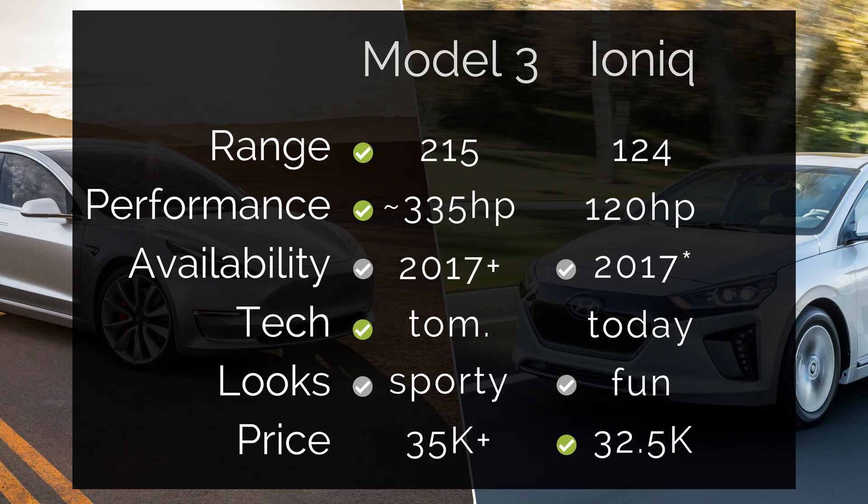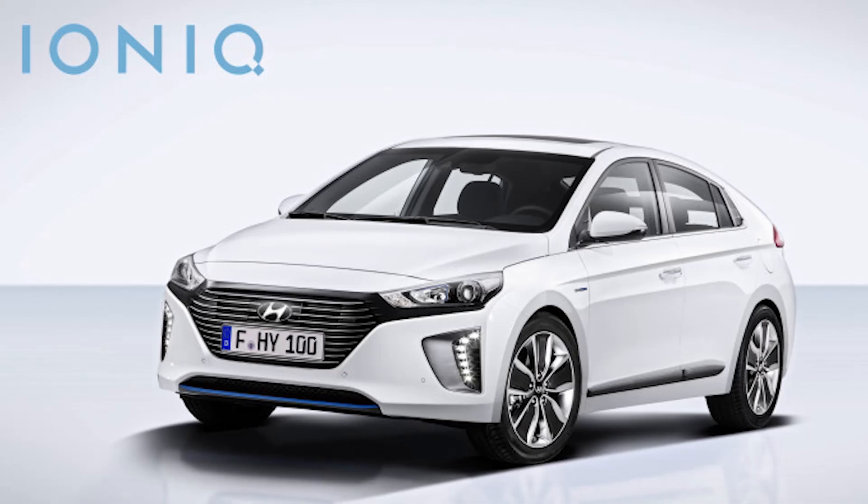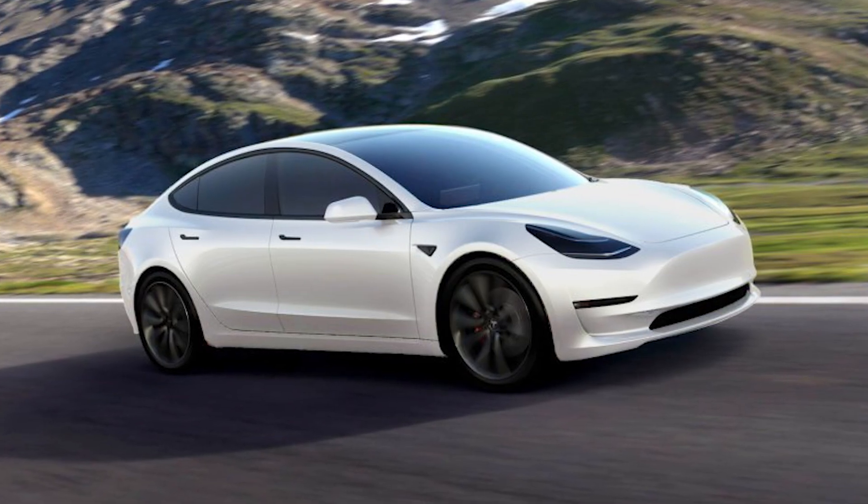Lastly, the place where the Ioniq actually wins is on price. They start around $32,500 without fast charging and bells and whistles, so maybe up to $35,000 to $36,000. The Model 3 starts at $35,000, but a recent survey showed 93% of Model 3 reservation holders will upgrade something, pushing them easily into the $40,000 range, if not $50,000 to $60,000. Overall, the Ioniq is a good first-generation EV that suits your needs if you're only driving around the city. But when comparing it to the Model 3, it just isn't in the same class.